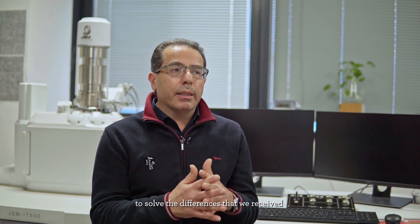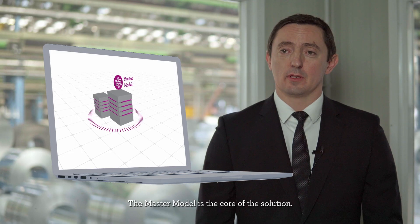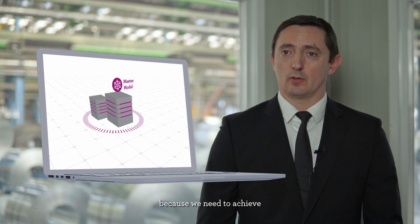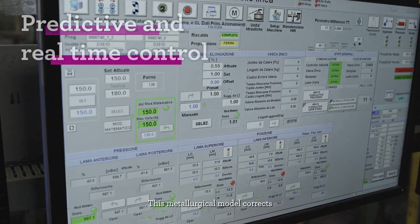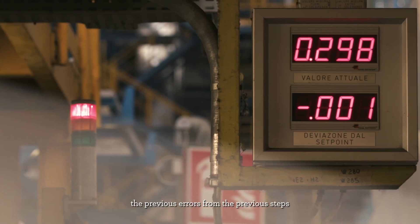Digitalization was our answer to solve this problem — to solve the differences we see from incoming black coil. The master model is the core of the solution. It combines quality rules, because we need to achieve the requirements of our customers, with a metallurgical model. This metallurgical model corrects errors from previous steps and helps us achieve the key characteristics of the product: the mechanical properties.